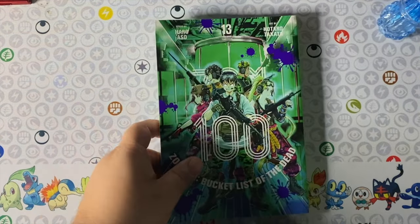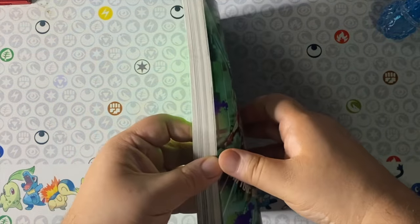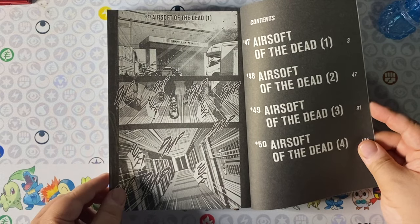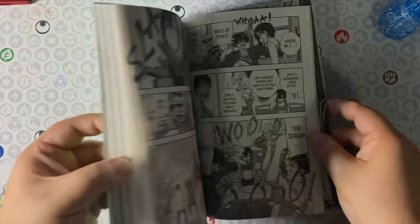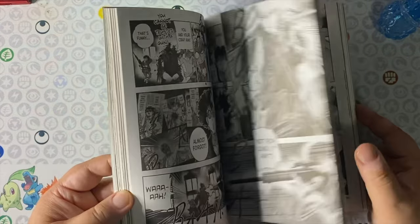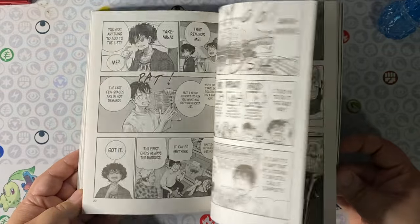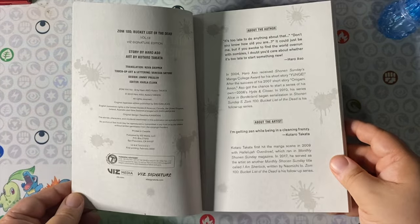And finally we finish off this haul with Zom 100 volume 13. I put a break on getting Zom volumes, but I believe this was discounted somewhere online and I saw it for a good price and snatched it up. I'm still missing 14 and 15, and eventually 16 when that comes out, but we'll get to that. Today's haul video is heavily focused on the color green with Initial D and all that stuff — the neon color palette is my preferred palette. The stuff inside is great — great zombie action, a lot of fun.